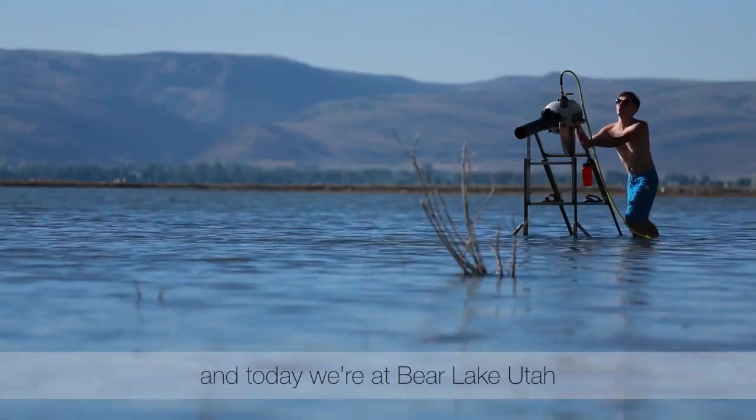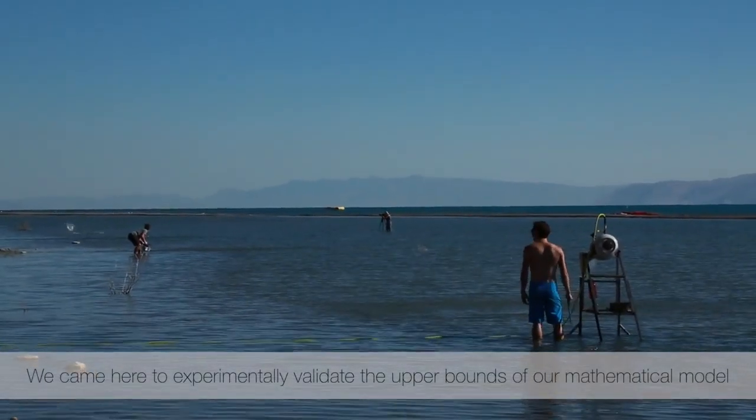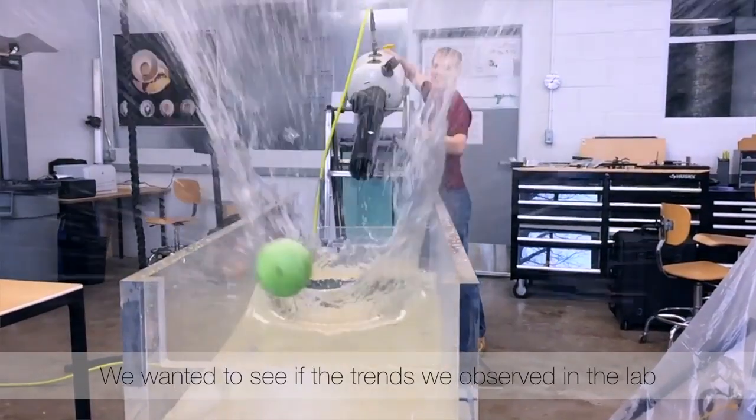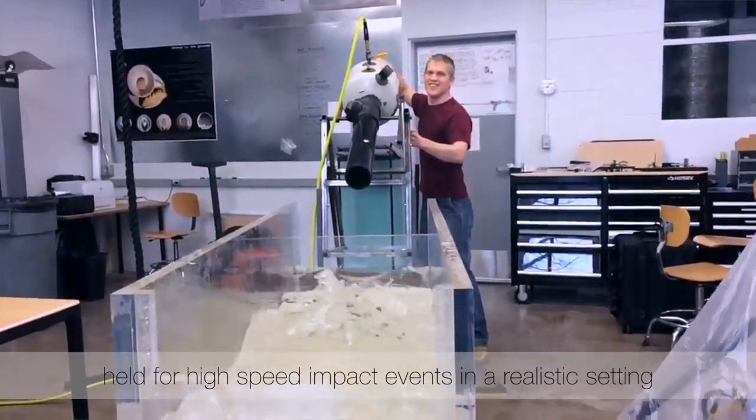My name is Tad Truscott. I'm an assistant professor at Utah State University, and today we're at Bear Lake, Utah. After studying skipping behavior for over five years, we came here to experimentally validate the upper bounds of our mathematical model.